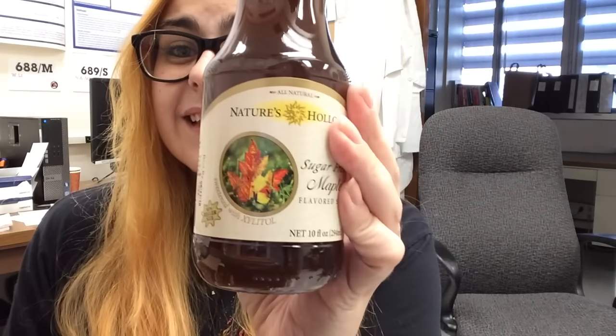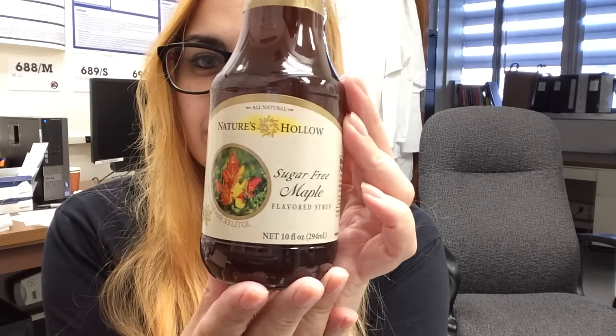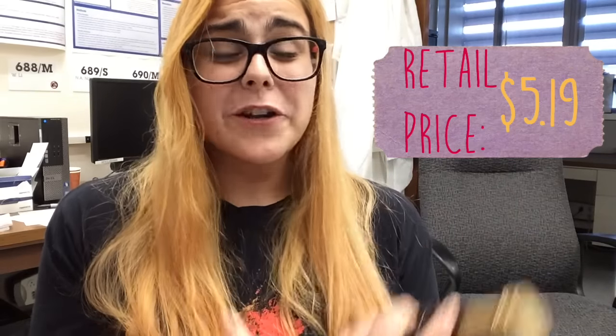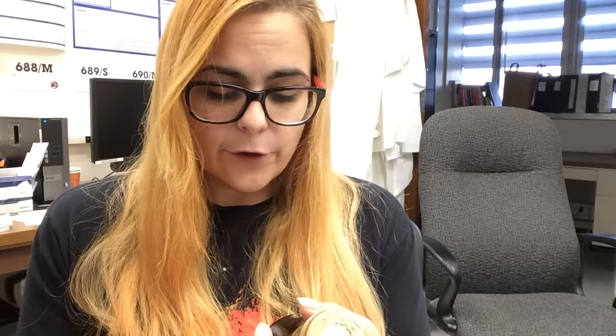I can tell there's already gonna be things in here that I can't try. Maybe it's in a glass bottle — I was hoping this is barbecue sauce, like sugar-free barbecue sauce I can't find at my grocery store. But this is Nature's Hollow sugar-free maple flavored syrup. My first qualm: it is not maple syrup. It's maple flavored syrup, and it's sugar-free so it cannot be actual maple syrup. This is 50 calories for a quarter cup, 19 grams of carb but 17 grams of those are sugar alcohols.